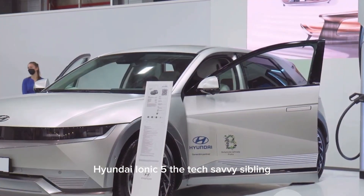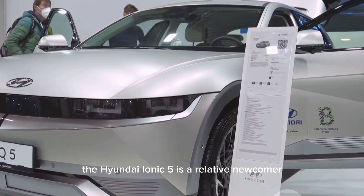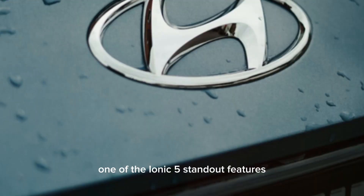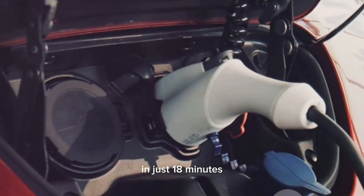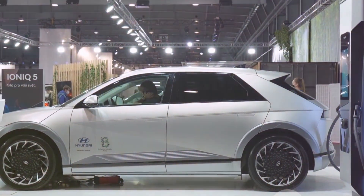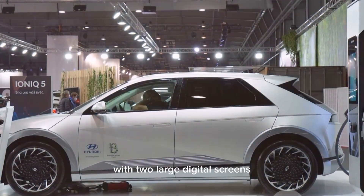The Hyundai IONIQ 5 is a relative newcomer but has quickly made a name for itself with its unique and futuristic design. One of the IONIQ 5's standout features is its ultra-fast charging capability, allowing it to charge from 10% to 80% in just 18 minutes. The IONIQ 5's interior is equally impressive — it is spacious and modern, featuring a minimalist design with two large digital screens.